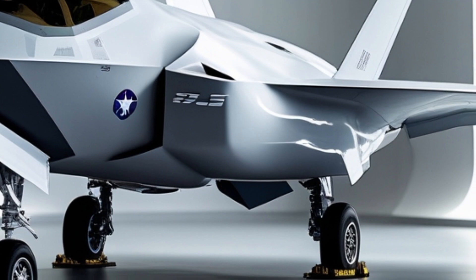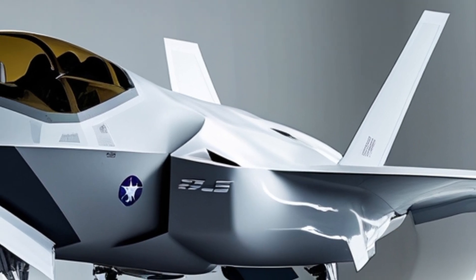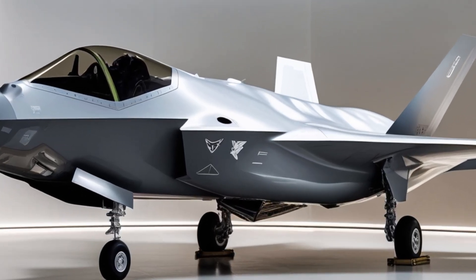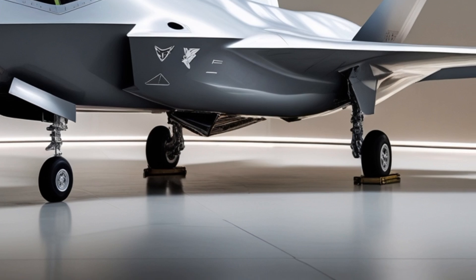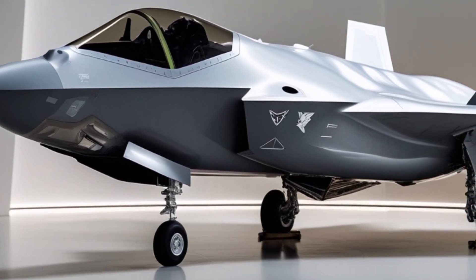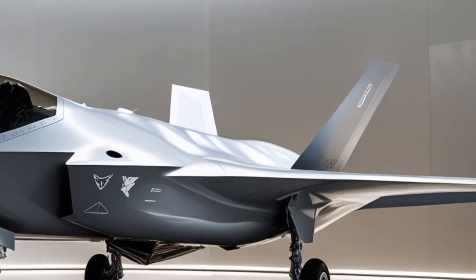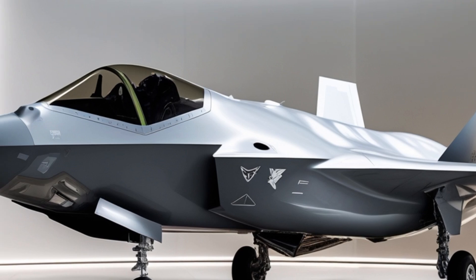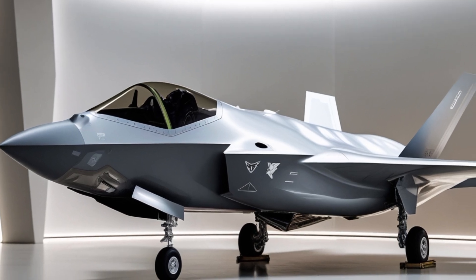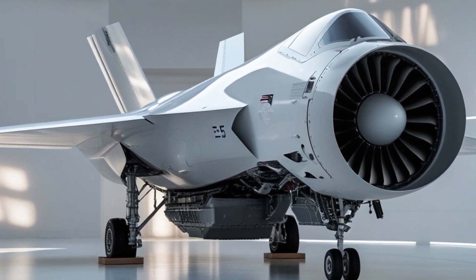Let's begin by looking at the heritage of the M20 series. Mooney Aircraft Corporation has a rich legacy dating back to the 1950s, and the M20 lineup has been at the core of that success. Over the decades, the aircraft has evolved from its humble wooden tail origins to a sleek, all-metal speed machine. The M20 series gained a reputation for delivering unmatched speed and fuel efficiency in the piston-powered general aviation world. With the 2025 M20, Mooney is not just honoring that legacy — they're pushing it forward.